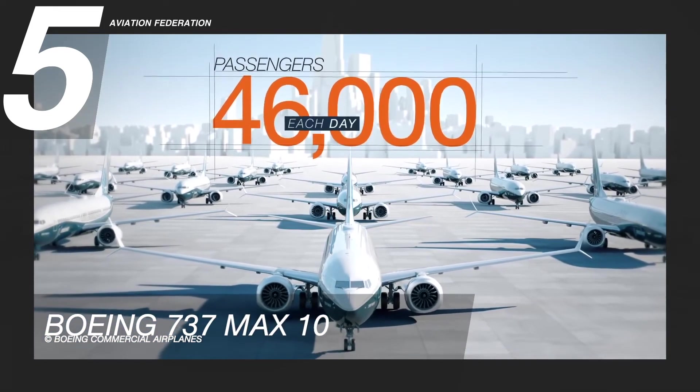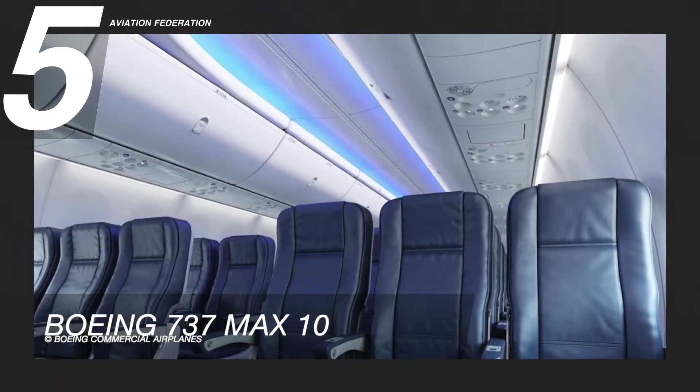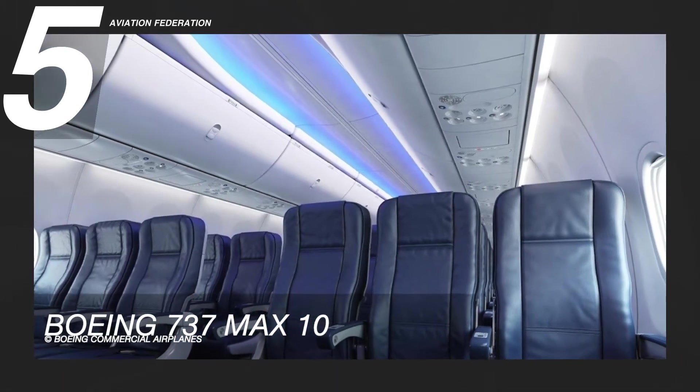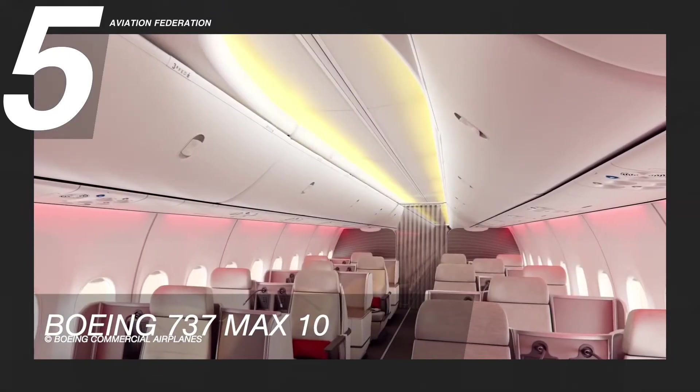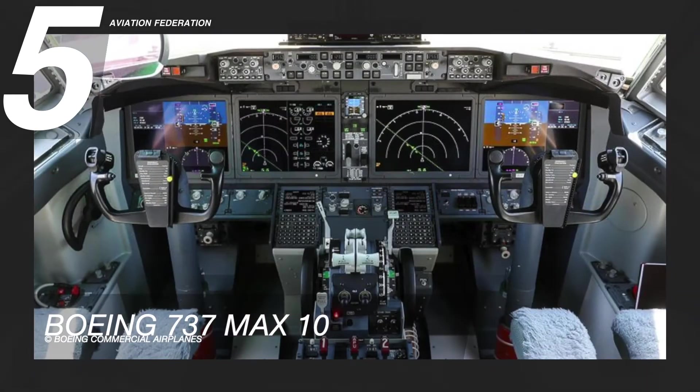The 737 MAX 10 has a sleek interior design with modern sculpted side walls and window displays, LED lighting that increases the sense of spaciousness, and larger pivoting overhead storage bins. The price of this aircraft starts at US$134.9 million.